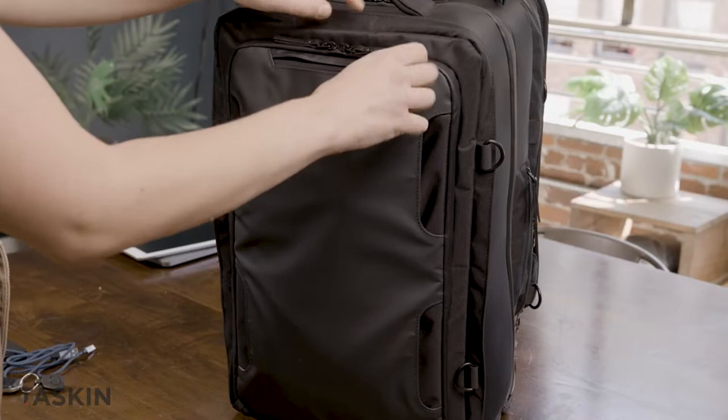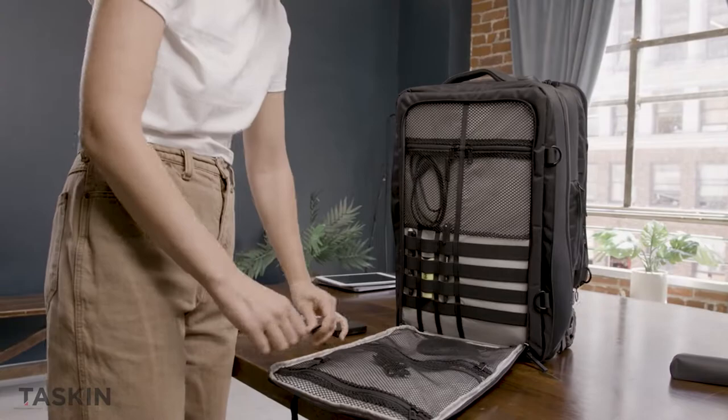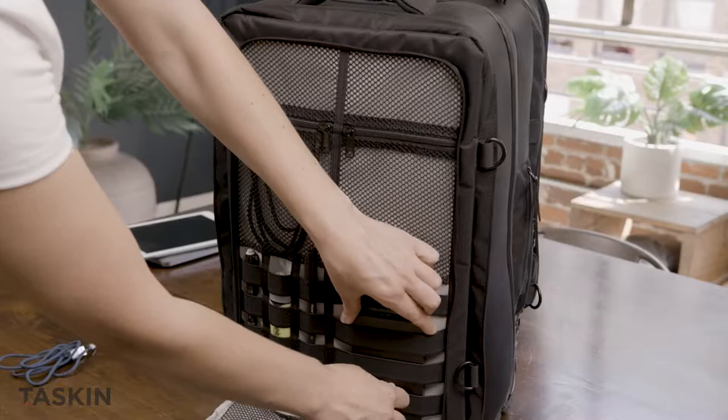Moving to the front, an easy-access pocket for your travel documents or reading glasses, and another organization section for your cables, battery packs, and more.